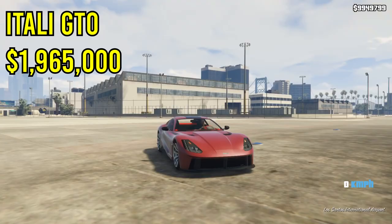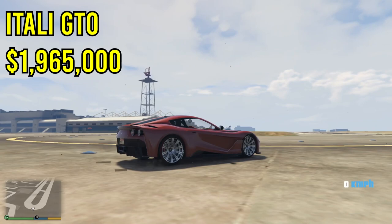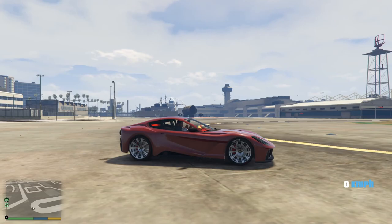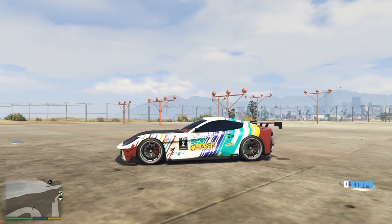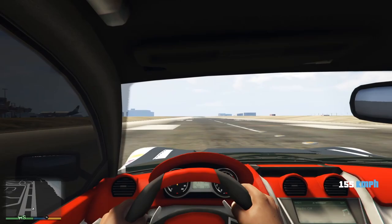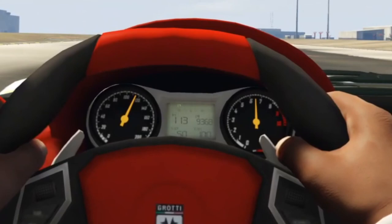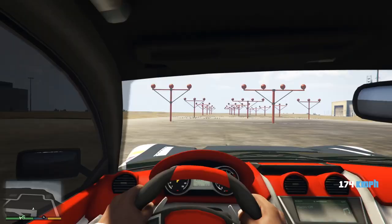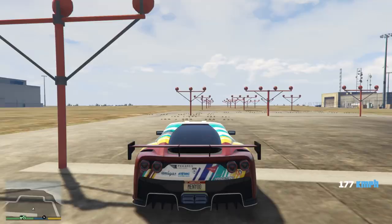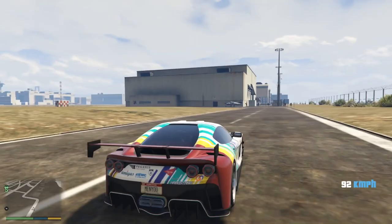Next up on this list is the Itali GTO at $1.965 million, though right now it's on sale for $1.27 million, so if you want to purchase it now it's probably your best bet. This car should definitely be on this list because it's a Ferrari and it looks really, really awesome. The upgrades on it also look really cool when driving. It is a pretty quick car — the acceleration is pretty decent and the top speed reaches around 120, maybe even 125 miles per hour. It also handles very well, going around turns fairly nicely even when you drift.